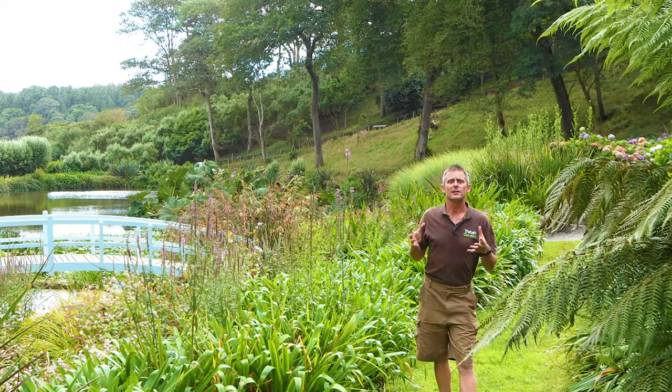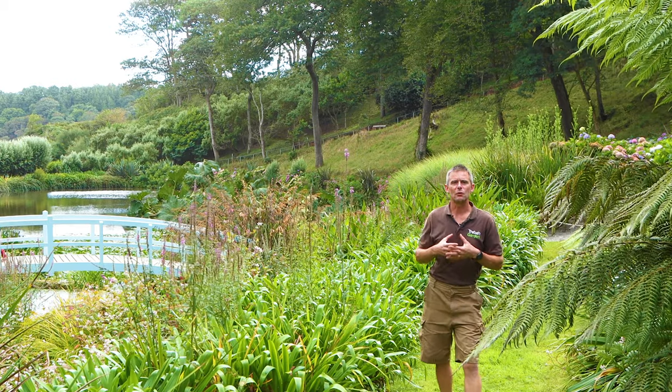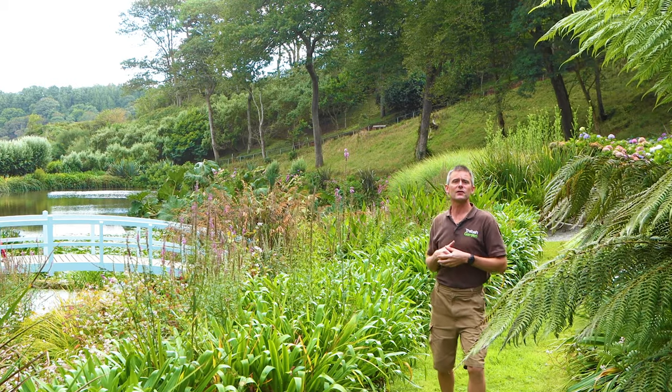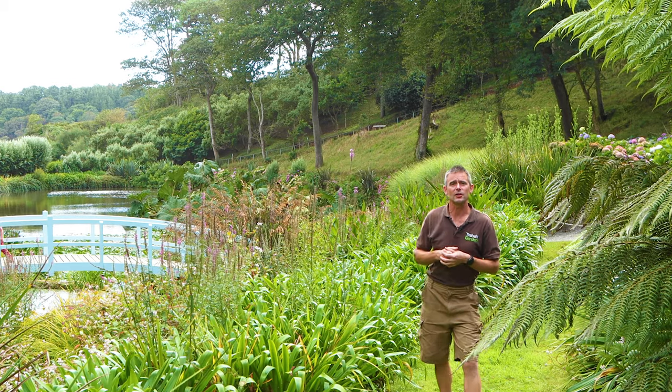My featured area this week is the planting around Mallard Bridge. There's a mixture of Persicarias, Rudbeckia and various other plants for summer colour. It's definitely somewhere to find your way to as you wander down through the Hydrangea Valley.